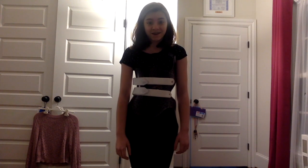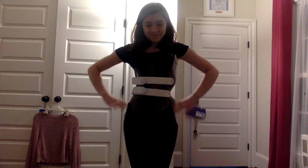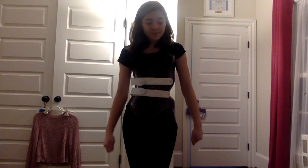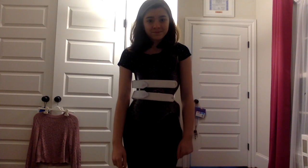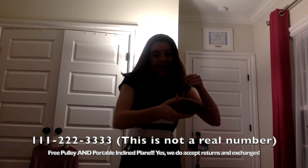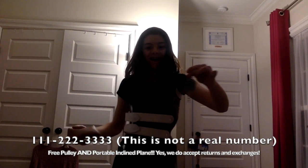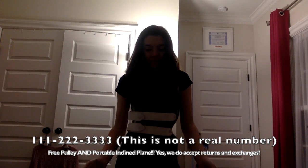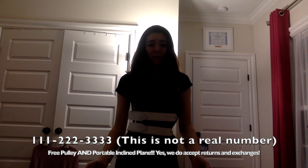I'm standing on it now. Yippee! Well, I guess you could do that too, because technically it's lifting your body, which is a load. So call now — the number at the bottom of your screen — to get your free portable incline plane and your free pulley. Just call now, and I'm sure you will have no regrets. Yeah, the number is still mine, by the way.